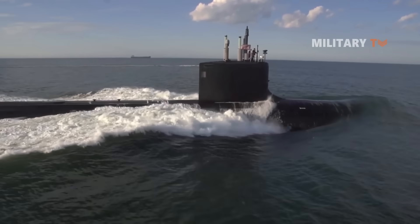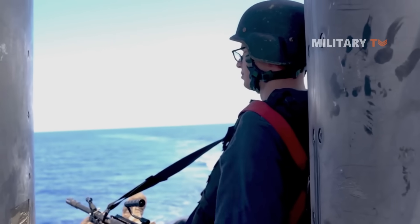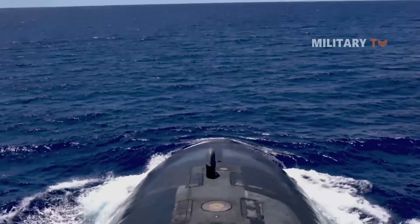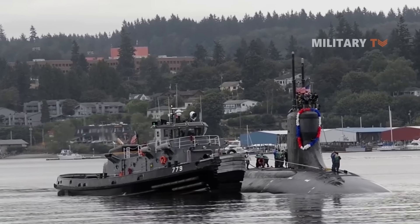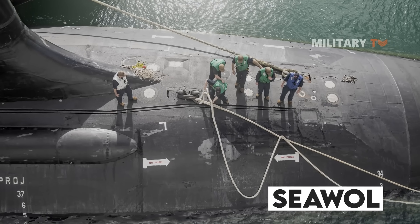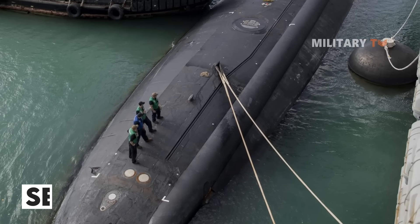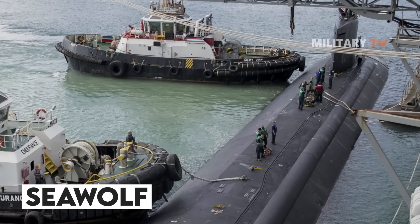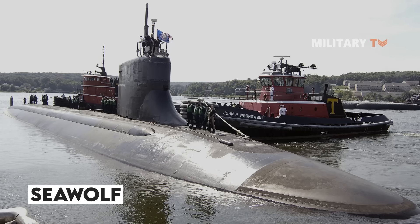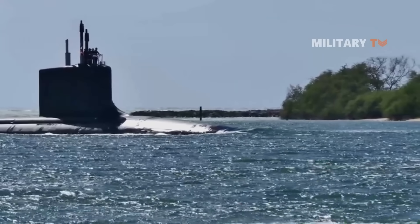The Seawolf class is a type of nuclear-powered fast-attack submarine (SSN) in service with the US Navy. It was designed to be a faster, more powerful replacement for the Los Angeles class nuclear-powered attack submarines. Design work started in 1983, with a fleet of 29 submarines planned to be built over a 10-year period. However, due to the end of the Cold War and budget constraints, further additions were canceled in 1995, leaving the Seawolf class with only three boats: the USS Jimmy Carter, the USS Connecticut, and Seawolf itself.